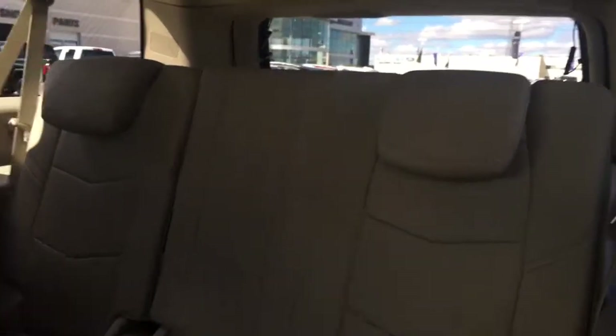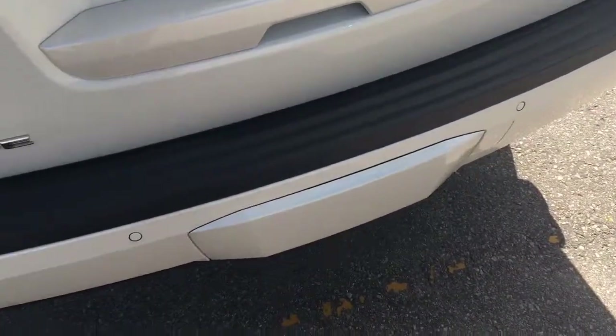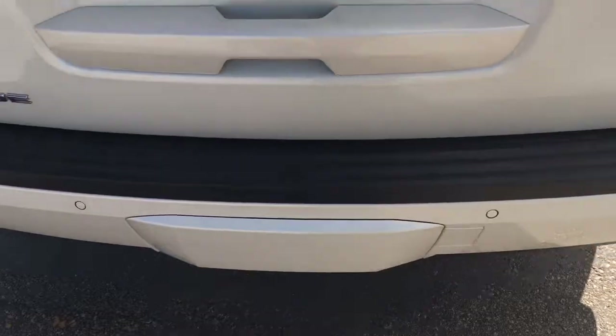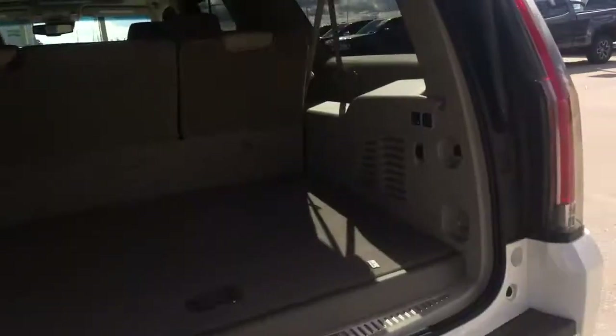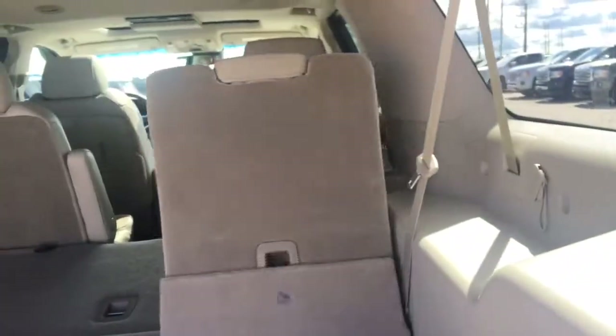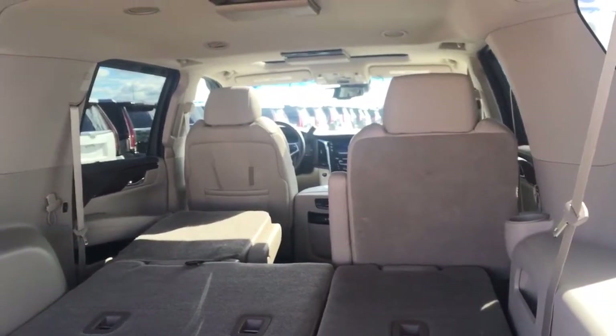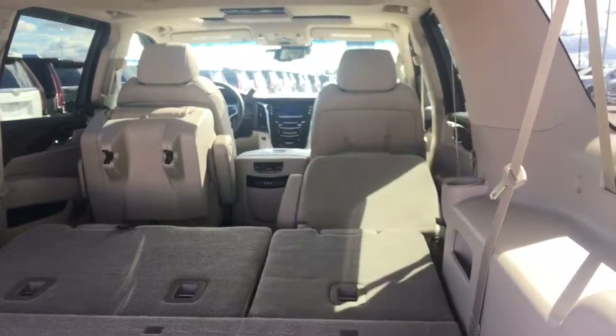Super easy to fold these seats — just pull this tab down and it pops right down for you. That back bench is a 60-40 split bench. Let's take a look at the back — lift gate here. These Escalades do have a pretty awesome feature: if you're walking around with your hands full carrying grocery bags, just simply swipe your foot under the sensor and the lift gate will pop up for you — one of my favorite features. Last but not least, you can fold these benches with just the power buttons here, as well as the two seats over there. Double tap it and hold it once to pop them up.